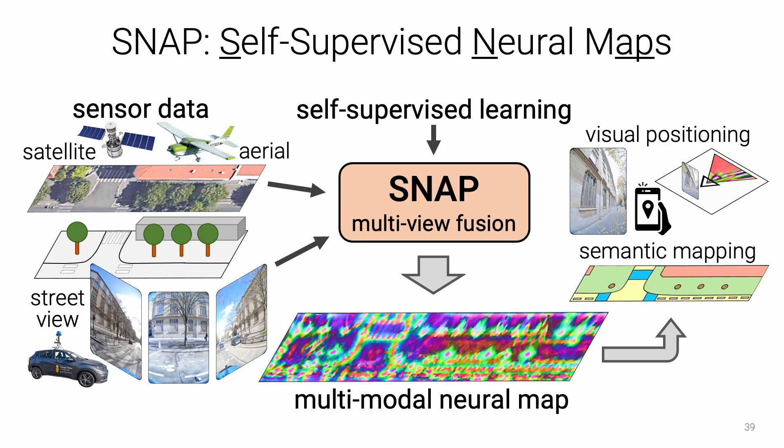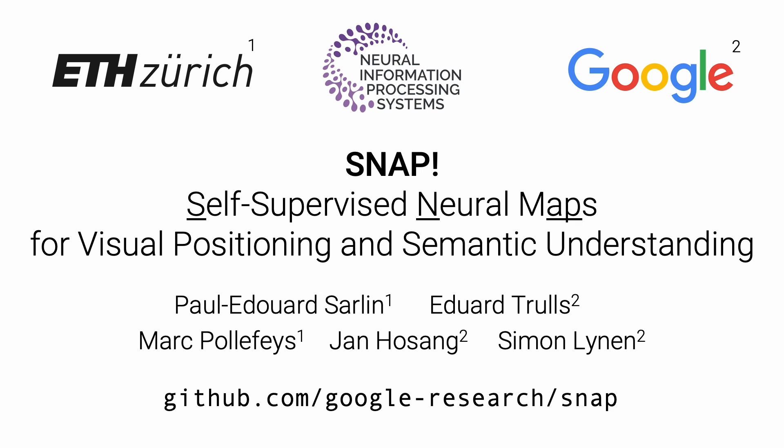To conclude, we introduced SNAP, a new model architecture for inferring 2D neural maps from images, trained in a self-supervised manner using only sensor poses. The model discovers high-level semantics without any ground truth semantic labels and can localize image queries far beyond the reach of existing structure-from-motion approaches. We have also shown that this self-supervision is an effective pre-training for semantic mapping. Please check out our paper for additional results and visualizations — our code is also available on GitHub.